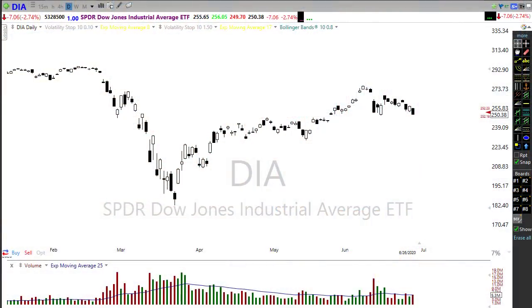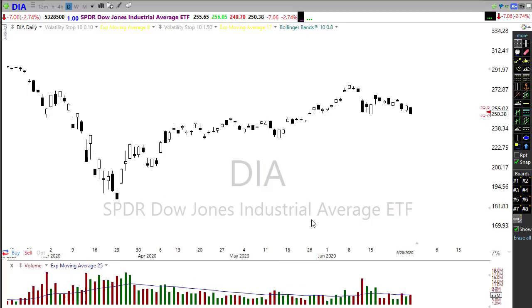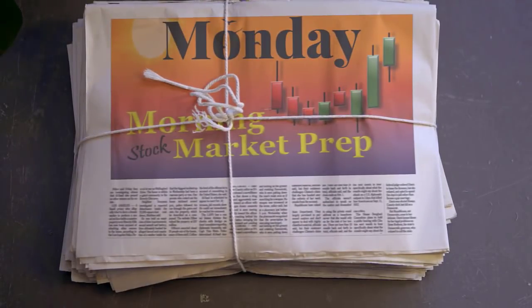Good morning friends and fellow traders, this is Doug Campbell with Right-Way Options and this is the morning market preparation video for June 29th, 2020. On Friday we had a pretty brutal sell-off in the market heading into the weekend, with all the uncertainty from the rising coronavirus situation. Let's buckle up and prepare for the Monday edition of the morning market prep video.